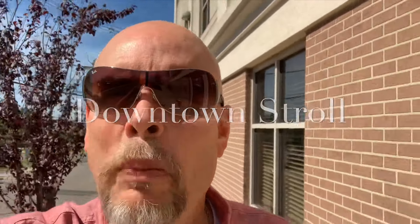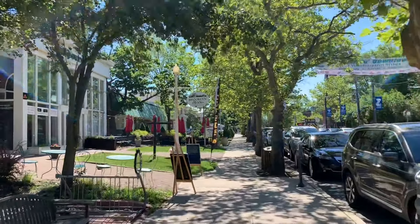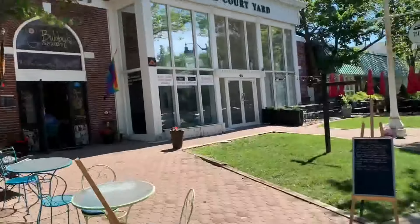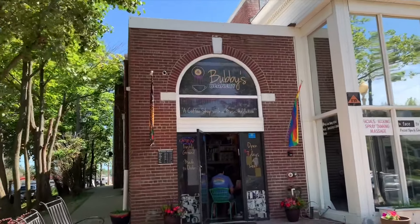We'll hit some of the spots downtown. This is one of my first stops this morning. Whenever I get down to the show, I come on down and get my coffee here at Bubby's Beanery in downtown Tom's River. It's music and coffee together, and I always love it.